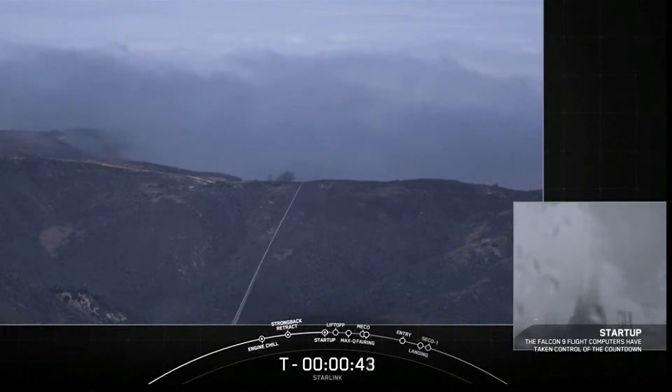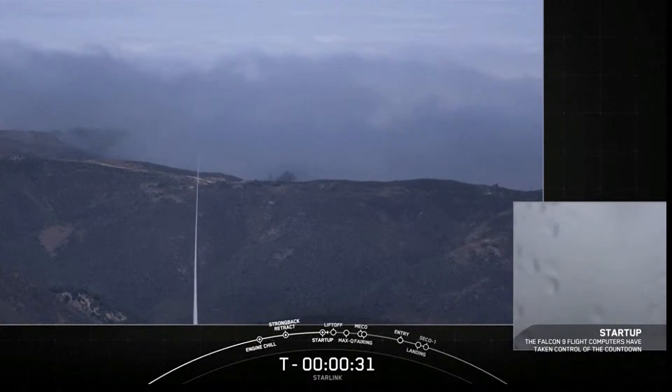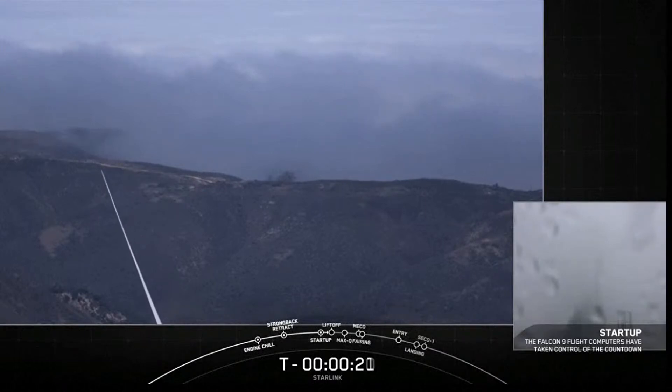L-D is go for launch. Falcon 9 is in start-up. Today's mission is for Starlink, sending an additional 46 satellites to low-Earth orbit, or LEO.